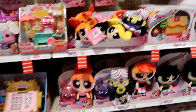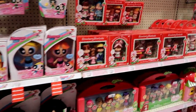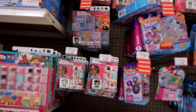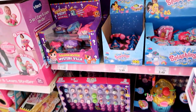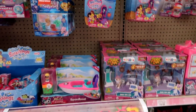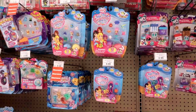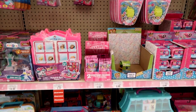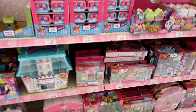Here's some Powerpuff Girls, Strawberry Shortcake, and Lalaloopsy. Here's My Mini MixieQ's, Splashlings, and Squinkies, Giftums. Let's see — Charm U, Jungle in My Pocket, Animal Jam.